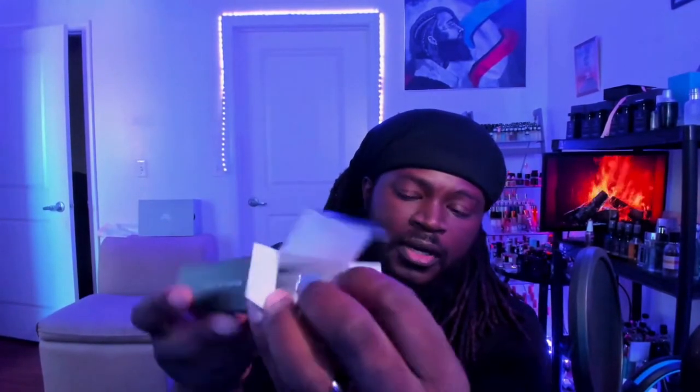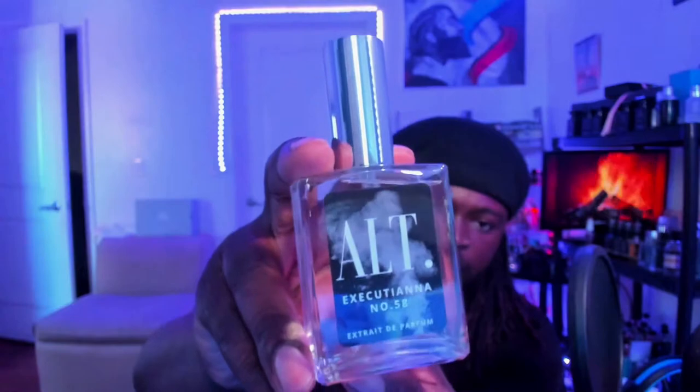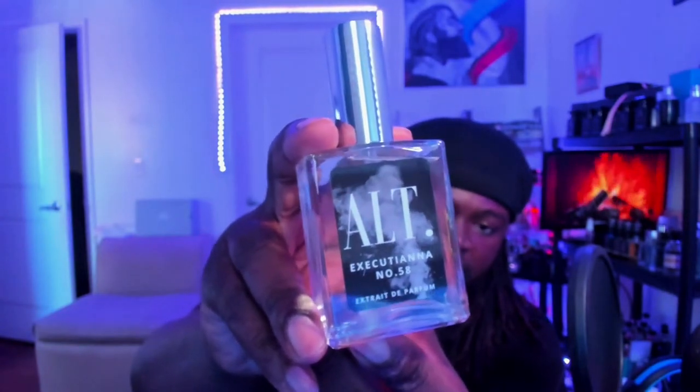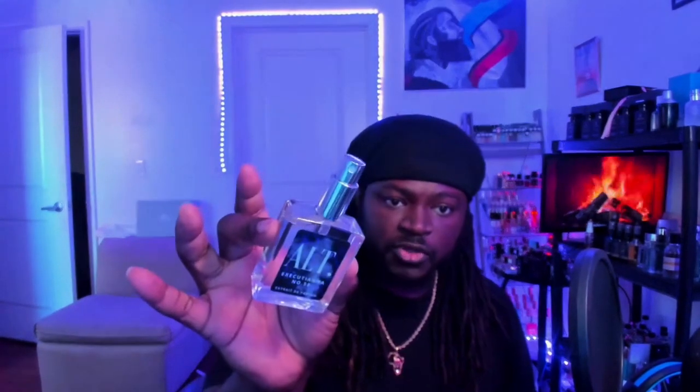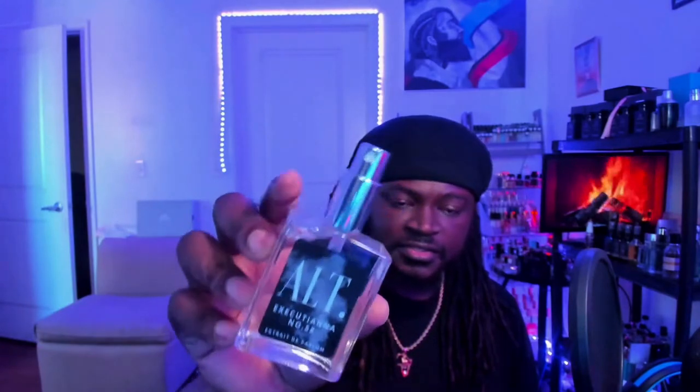You're met with your bottle. This particular scent is Acutiana, so this is the variation of Frida Ventis mixed in with Tobacco Vanille. So far no leaks or anything like that — everything looks pretty solid presentation-wise.